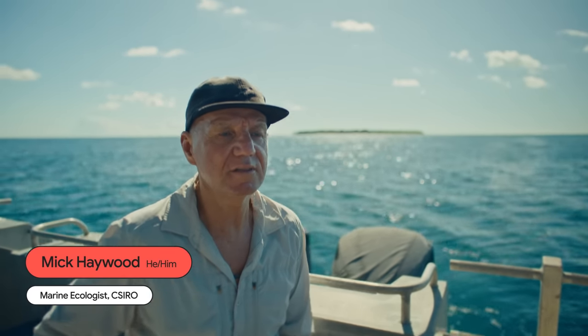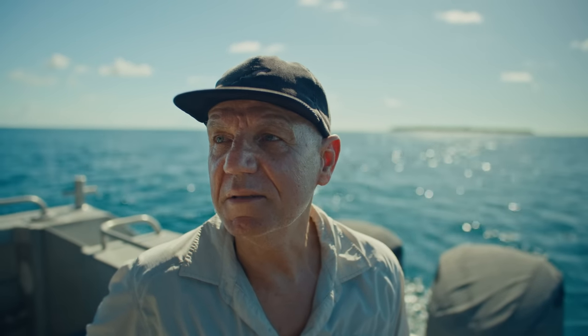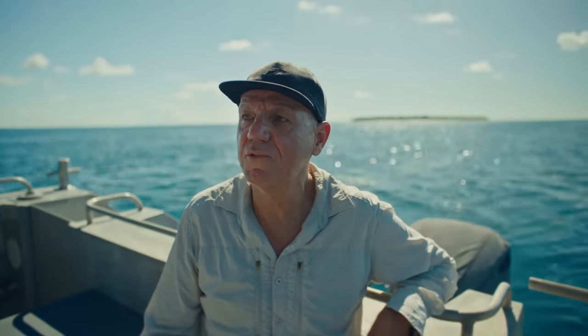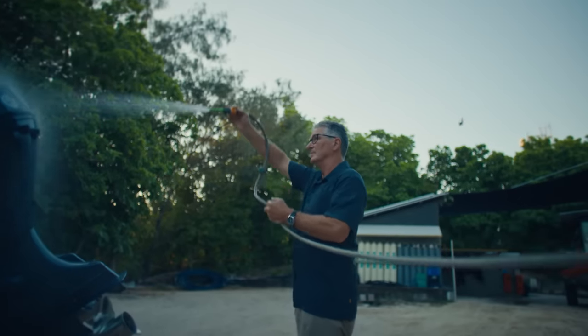We all care about different things and have different value systems, but I grew up as a child in Papua New Guinea snorkeling. You've just seen it degrade over 45 or 50 years. It is important. I still have that feeling of fascination when I swim in the water.